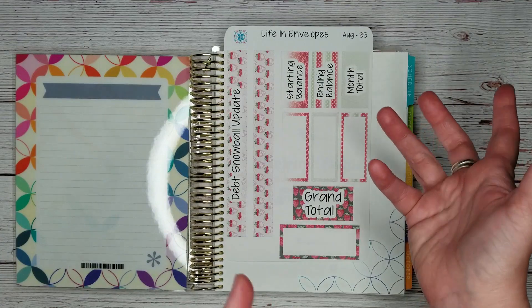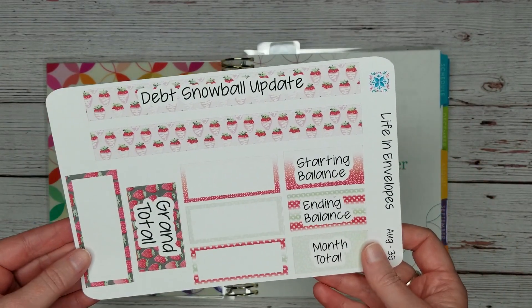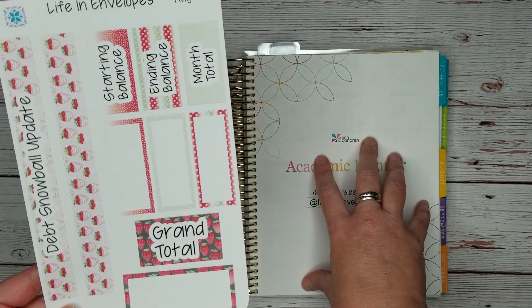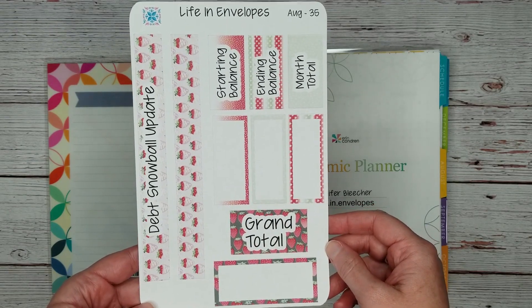For the 2020–2021 school year, I have made a sticker kit to track my debt snowball monthly payments in my budget planner. This kit will be available on my Etsy shop starting on Wednesday.